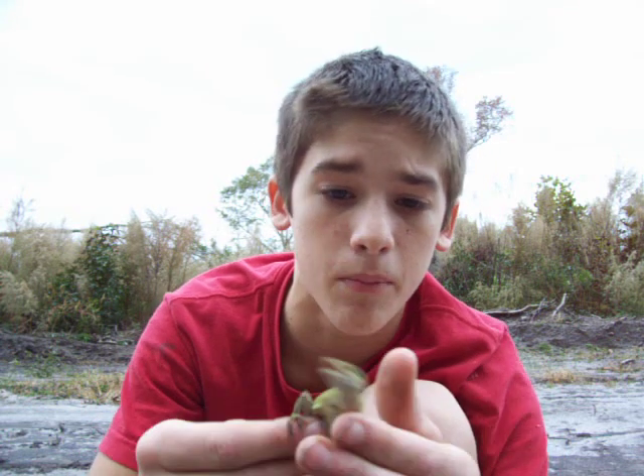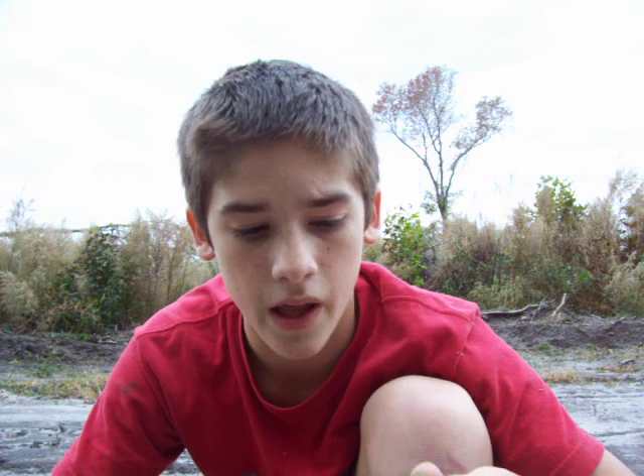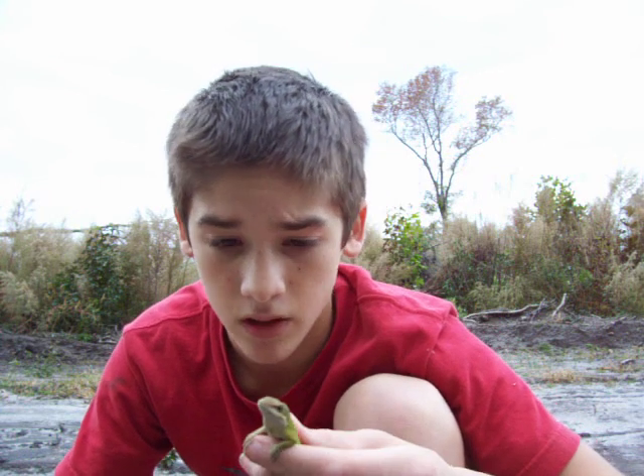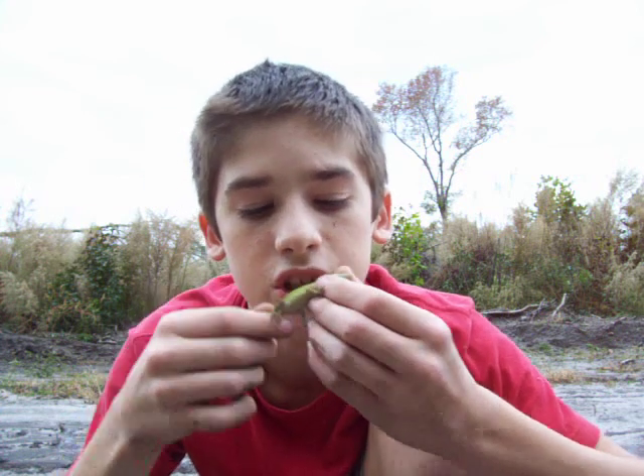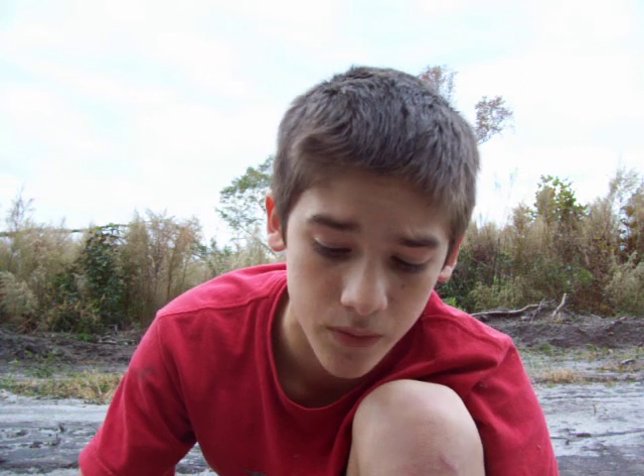These guys are primarily arboreal, which means they spend most of their time climbing. And this is an old, big boofy male. Unlike snakes, lizards shed in pieces, so it's not a full shed — so they're kind of harder to find.